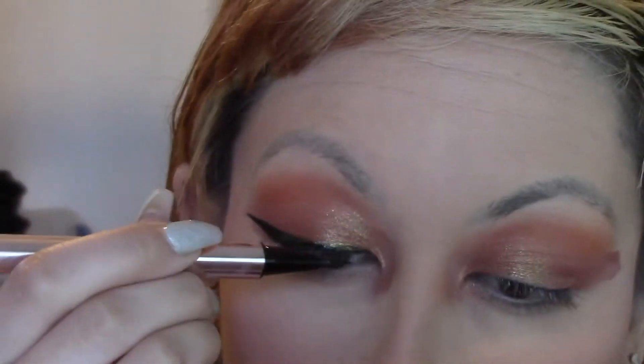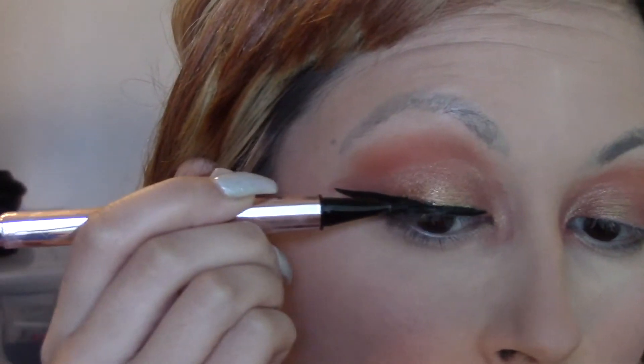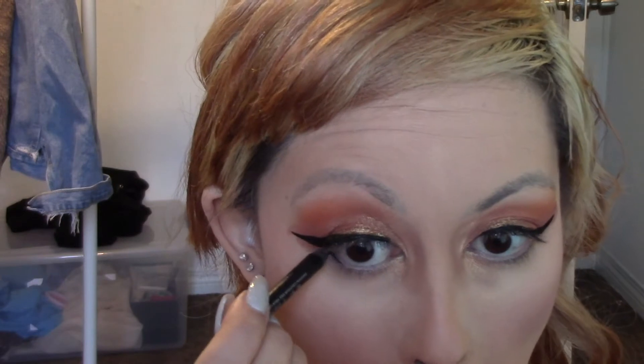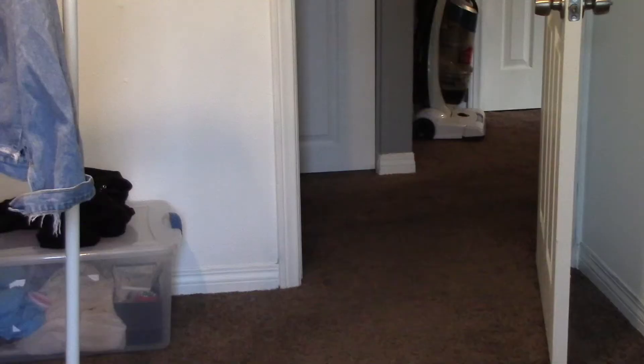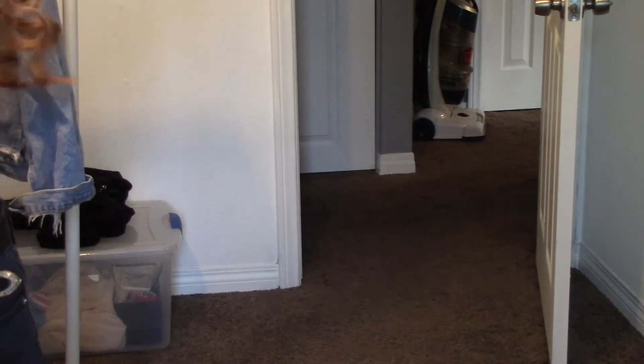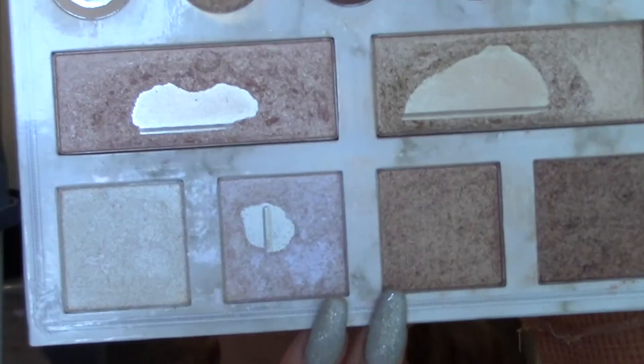For liner I am just using the Fenty Beauty matte liquid liner — I have been really loving this and I think I'm going to include it in my next favorites video. I'm just adding some black eye pencil to my upper and bottom lash line waterline, and then setting that with a black eyeshadow because that really helps me from smudging.